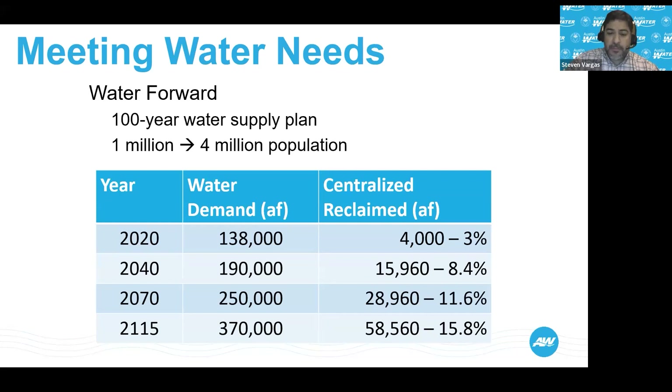Water has always been pretty scarce here in Central Texas. That's why we began providing reclaimed water as far back as 1974. You may have heard of the Water Forward Program — that's a recently completed 100-year water supply plan meant to meet the needs of Austin residents as the population increases from about 1 million to about 4 million in 2115. The plan shows an increased reliance on our centralized reclaimed water system, which is slated to grow 13-fold.